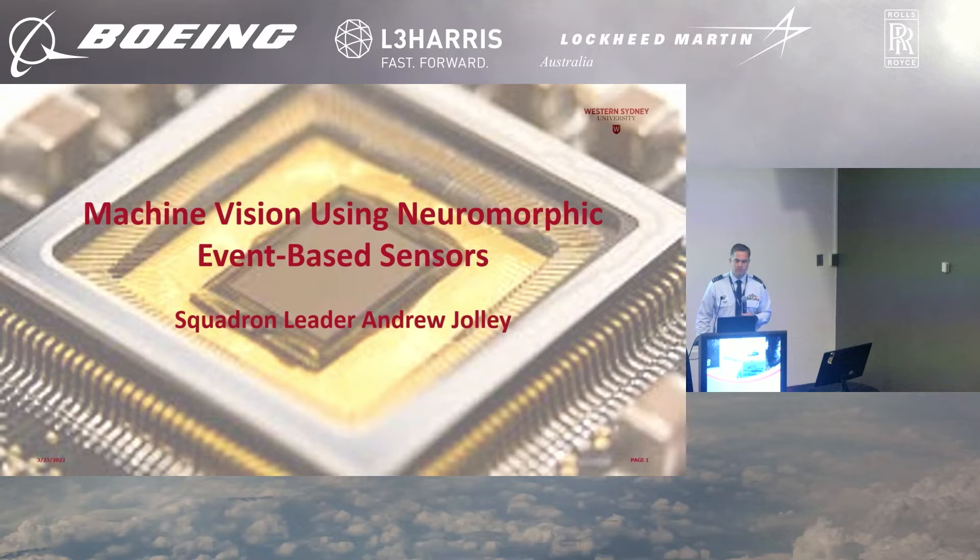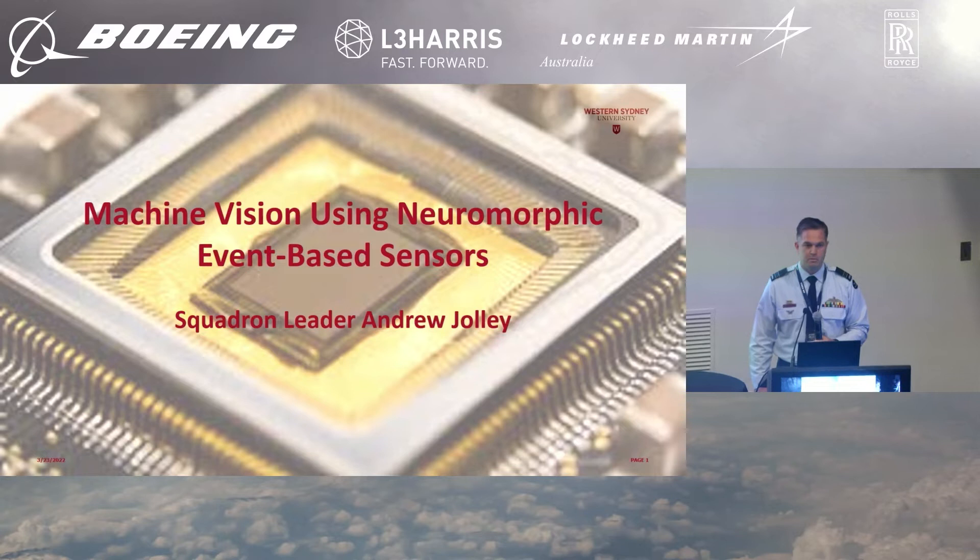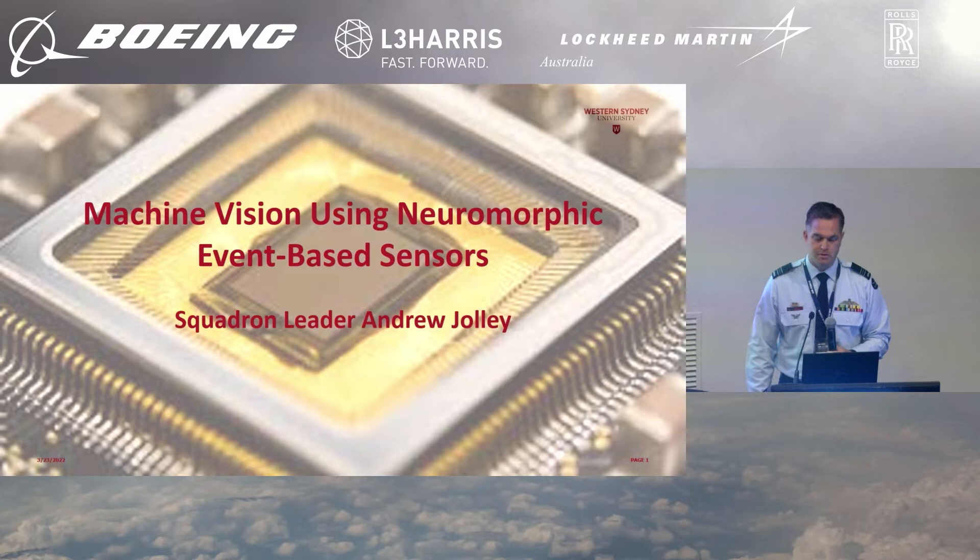I'm just going to talk a little bit more about some of the advantages of the event-based sensors that Vlad mentioned, and also some of the experiments that we've been doing at Western Sydney University that might lead to future capabilities that use these sensors, of which there are numerous, so I'll just get right into it.